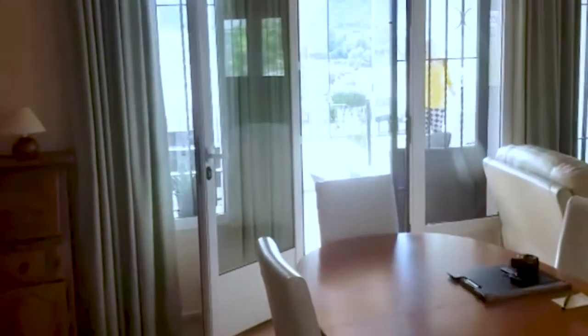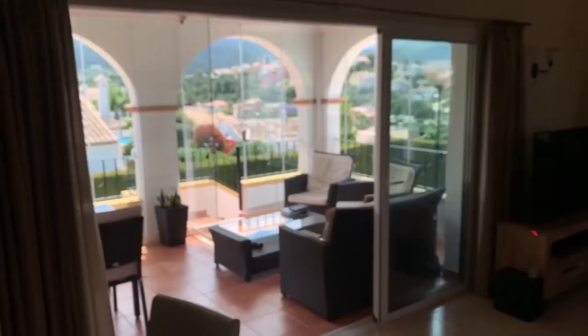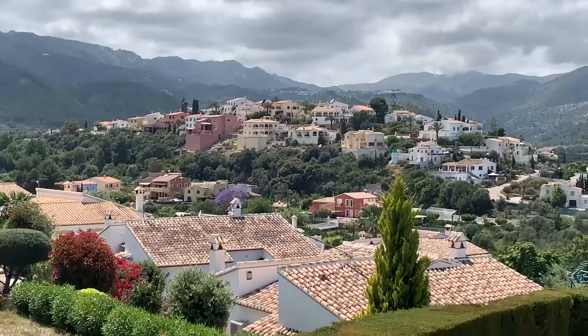Originally we had two doors here that opened inwards and two grills outside that opened outwards, which also obstructed the view. Whereas now we are able to have the rooms join seamlessly, and the view we can enjoy from inside and outside — there's so much light, and the electricity I'm saving must be great.